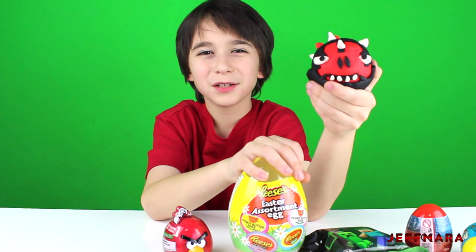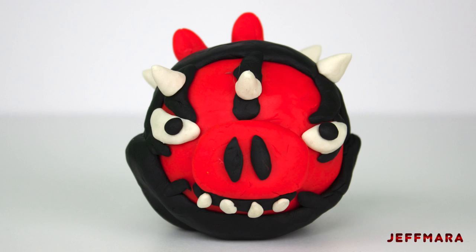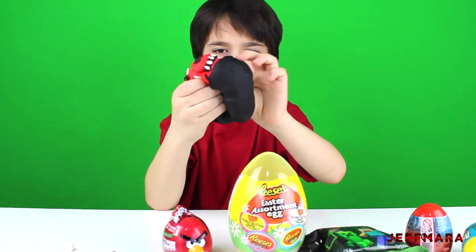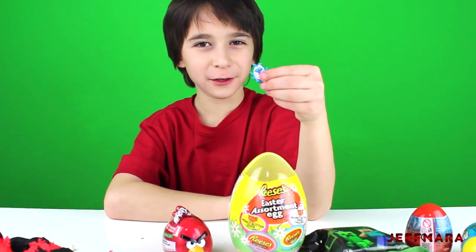Now I'm going to open this Play-Doh Darth ball pig surprise. It had a trash pack figure inside.